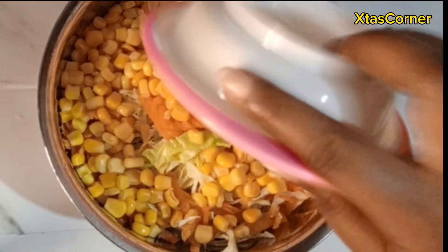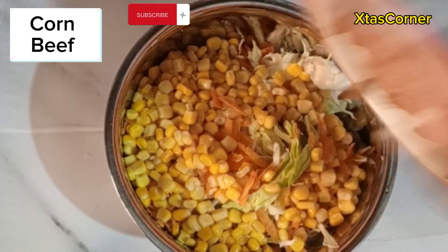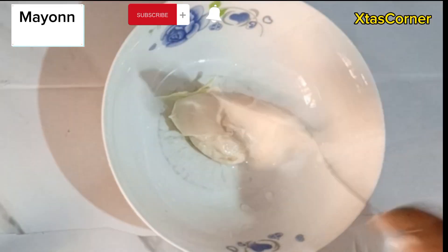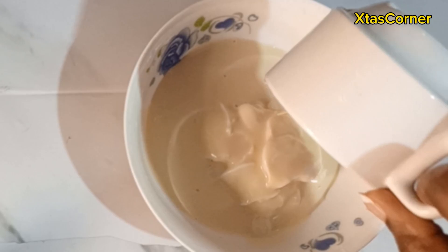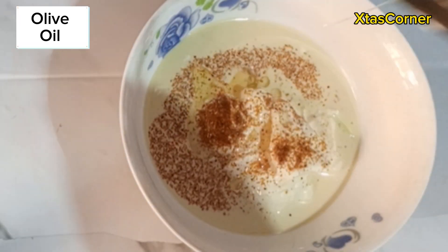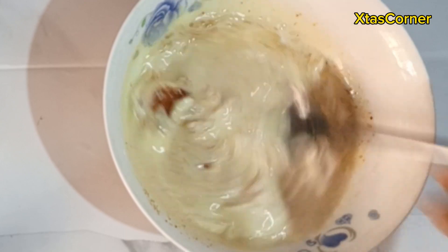So that's done. I'm going to be adding the sweet corn and I'll be adding corned beef. Do well to hit the subscribe button and turn on your notification bell so you get notified anytime I upload a video. For the dressing, I added mayo and some milk, I added some pepper for heat and a spoon of olive oil.